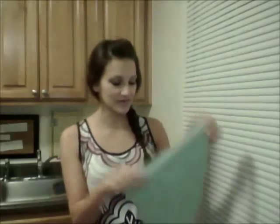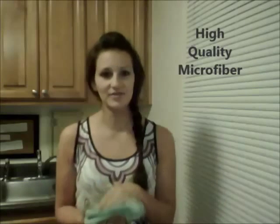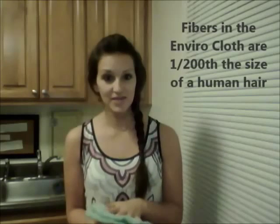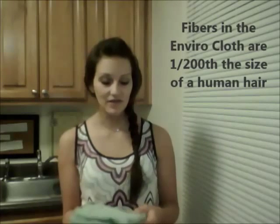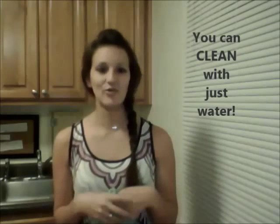A lot of people I talk to have never heard of Norwex before, but if you have, you probably know a little something about the Envirocloth. This is the cloth that started the whole company, and honestly it can completely change the way that you clean. The Envirocloth is a high quality microfiber cloth — and you might think you've seen microfiber cloths in the store before — but Norwex actually has the most advanced microfiber technology, and because of how small their microfiber is, it can pick up at a microscopic level so you can clean your surfaces using only water. If this sounds too good to be true, keep watching and I will explain.